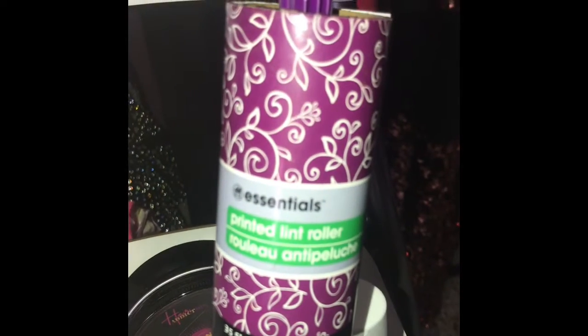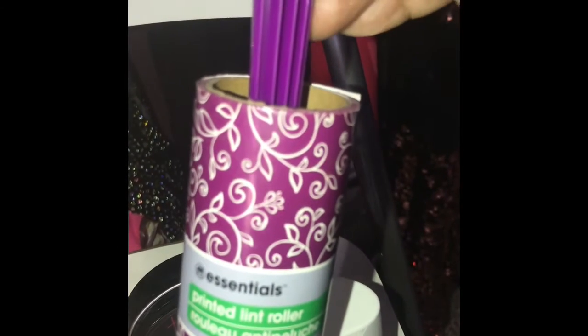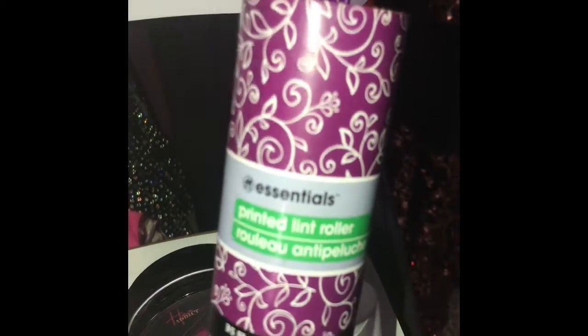Another thing is a lint roller. As a makeup artist, you double as a therapist, a wardrobe stylist, and a lot of other things. One of the things you will need in your kit is a lint roller — a lint can make or break a whole outfit for your client.